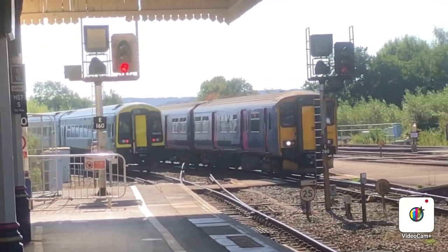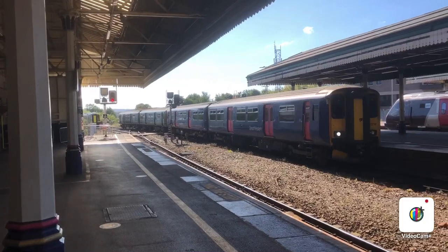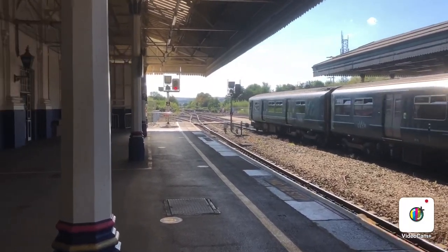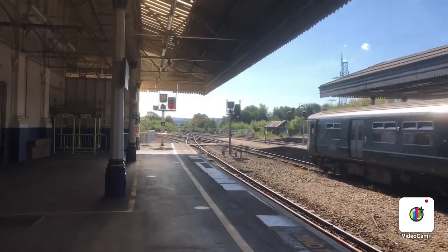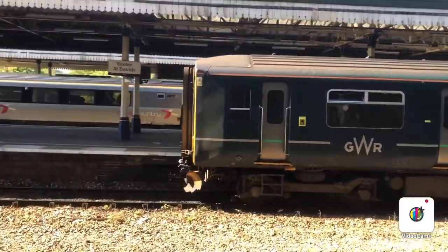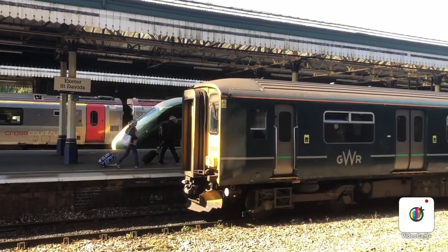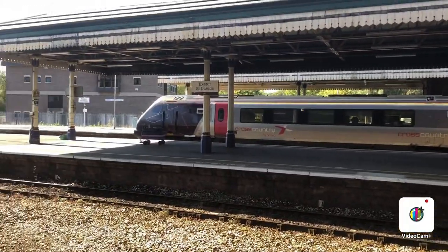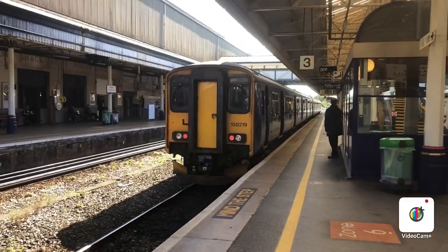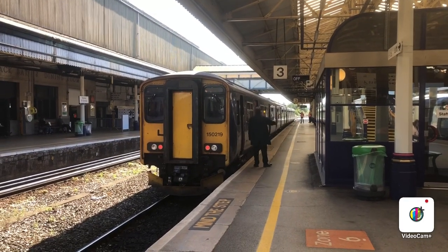The next make of train is the Great Western Railway service to Paignton coming in — that's 150 219 at the back and 150 263 at the front, so another double unit. The Cross-Country service over there is going to Newcastle. I'll come back again — it's a Great Western Railway service to Paignton, a double 150: 150 219 at the back with 150 263 at the front.